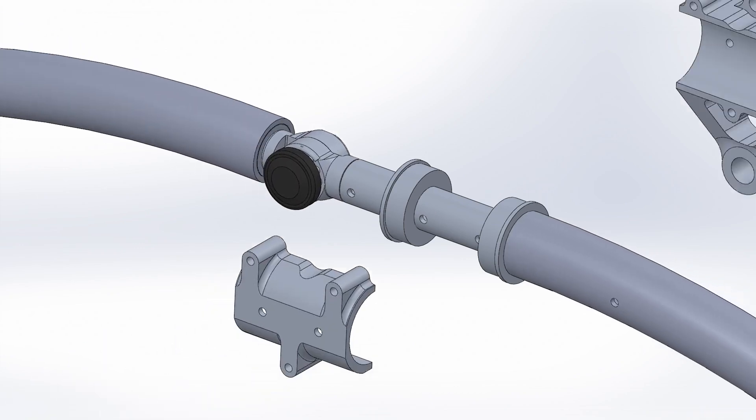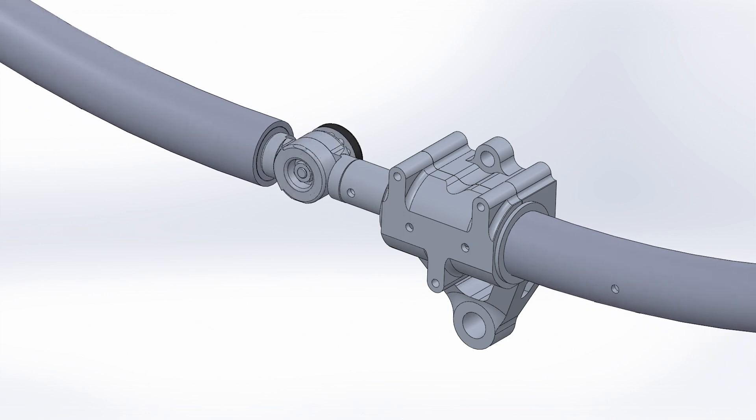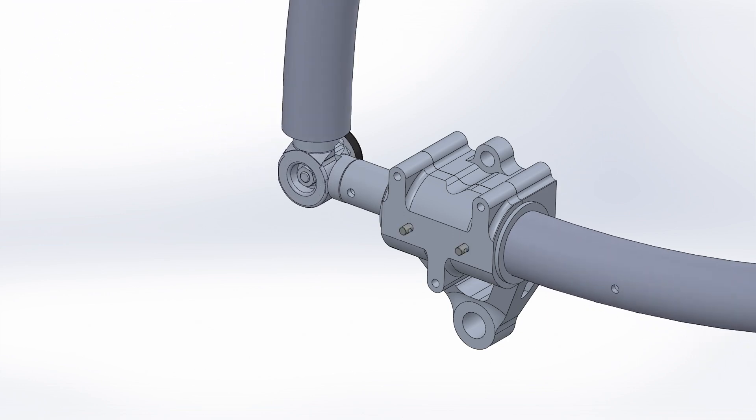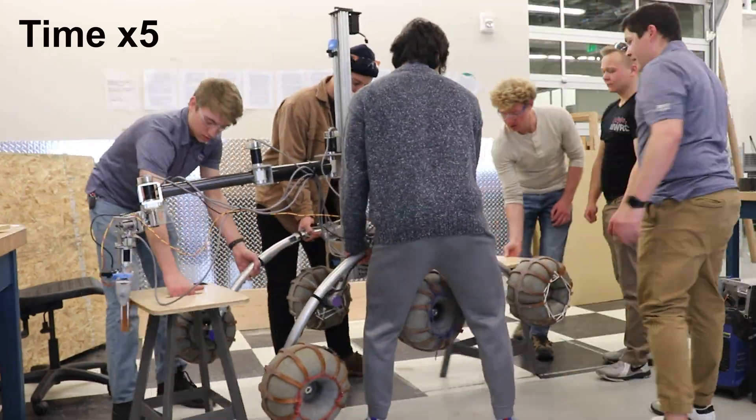This is done with the use of an off-the-shelf pin and a custom-designed CNC part to create a hinge in both chassis arms. This change reduces its length, and a rotating hinge allows the chassis arms to fold upwards, reducing the overall height.